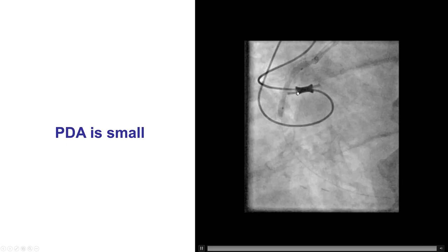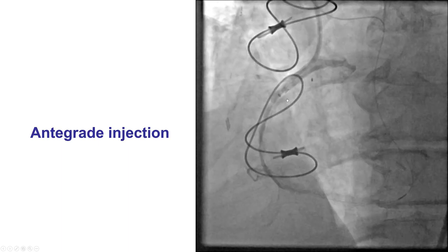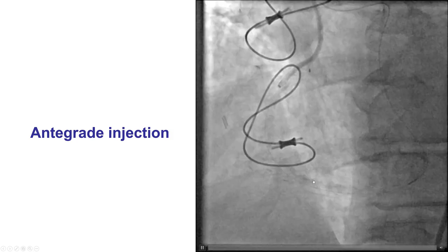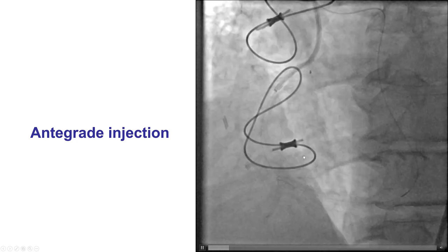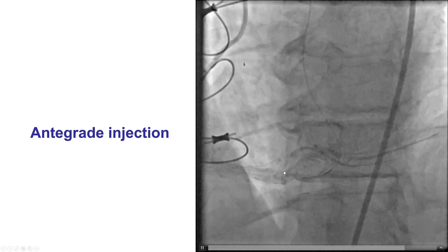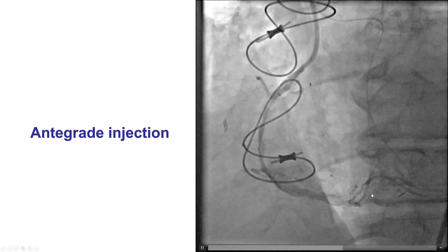We externalized an R350 and then performed balloon dilatations. We did have some balloon under-expansion in the proximal right coronary artery, but we did restore antegrade flow into the PDA as well as the posterior lateral. We found there were major branches — the PLV and a second branch — that were important, so we decided to wire them first before placing any stents to minimize the risk of occluding those branches.